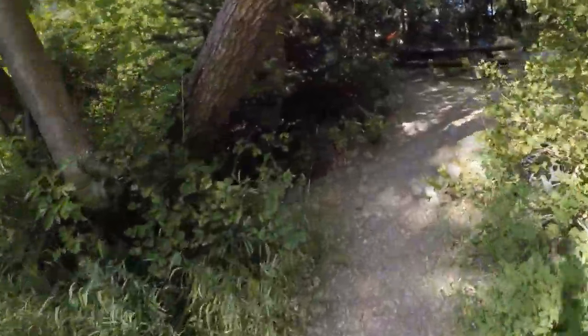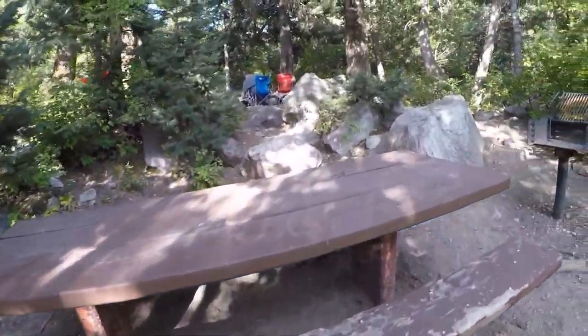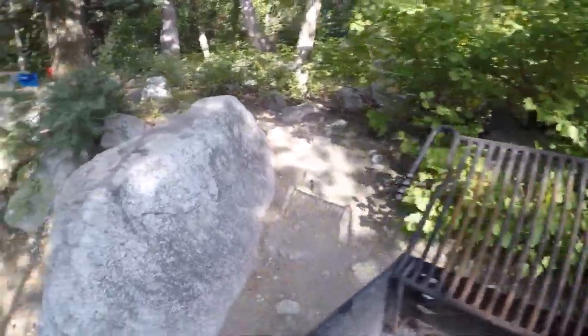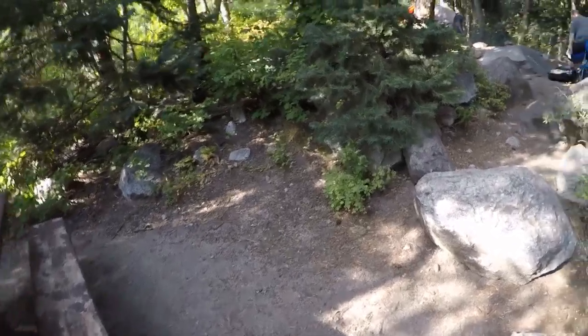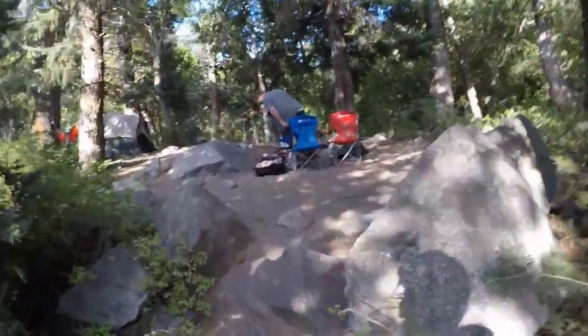We turn up here and there are like a bunch of rocks on these slopes. Then there's like a lunch table, a little thing, and here's a grill — it's not hot, don't worry. And there are two paths but I like to take the one with the rocks on it.